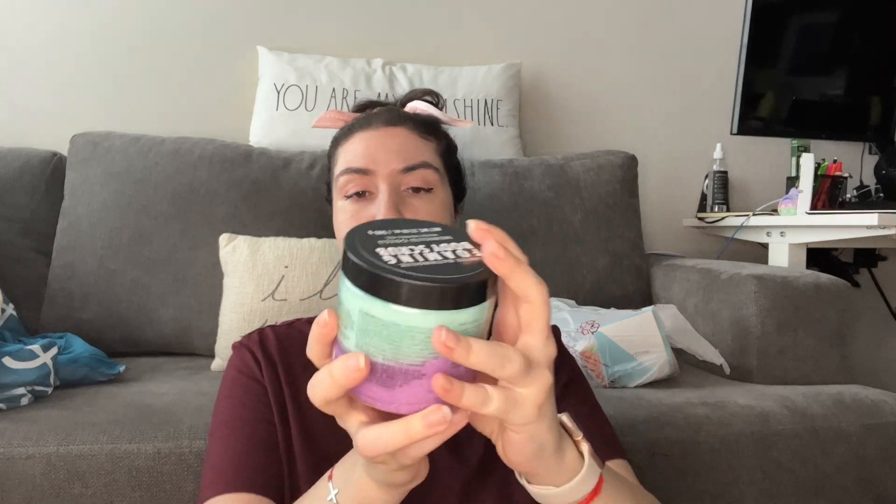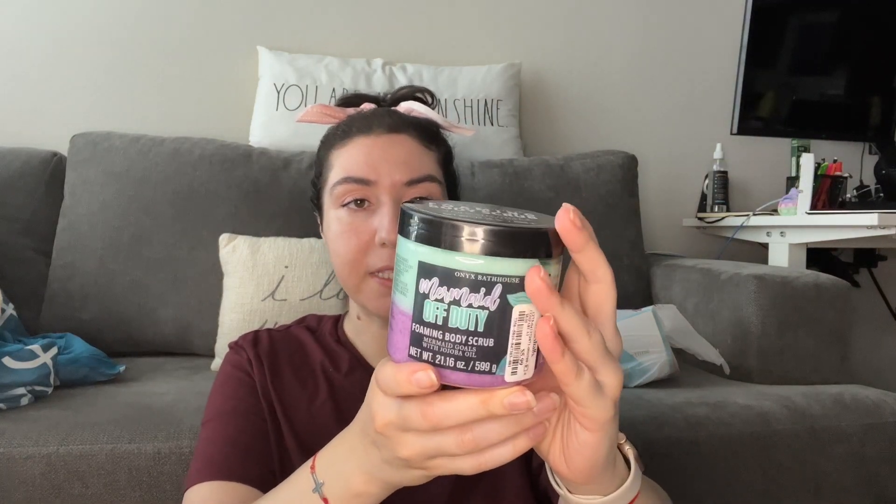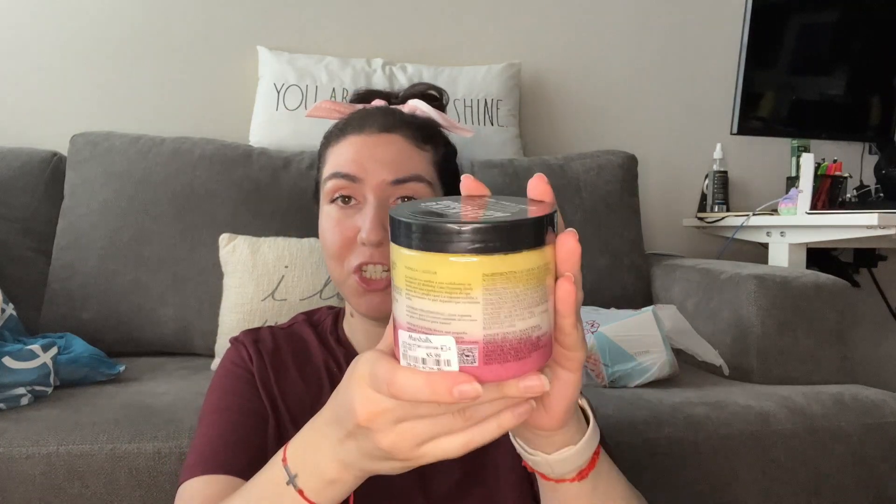From Onyx Bathhouse I got the Mermaid Off-Duty foaming body scrub with jojoba oil — it's coconut and lime. It was $5.99 at Marshall's and lasts a long time. I also got their foaming birthday cake scrub — I've been dying to try this one. It says vanilla and sugar and I'm hoping it's gourmand and smells amazing. I made sure it was still sealed — always check products at TJ Maxx and Marshall's since people tend to open them.